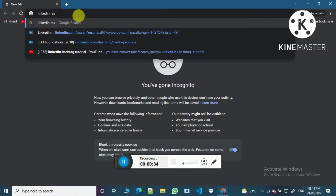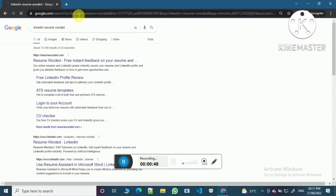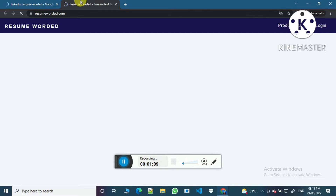First, open the site LinkedIn Resume About It. Now just click on this first link — Resume About It — free instant feedback on your resume.